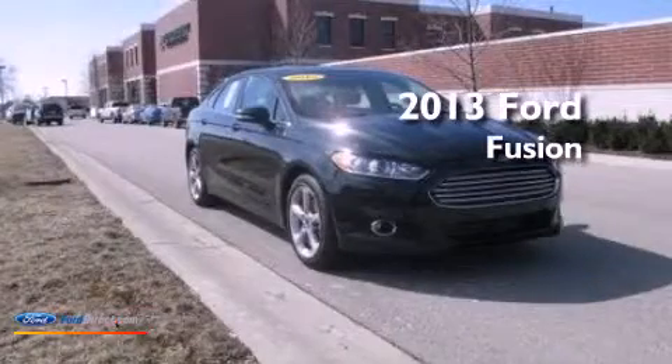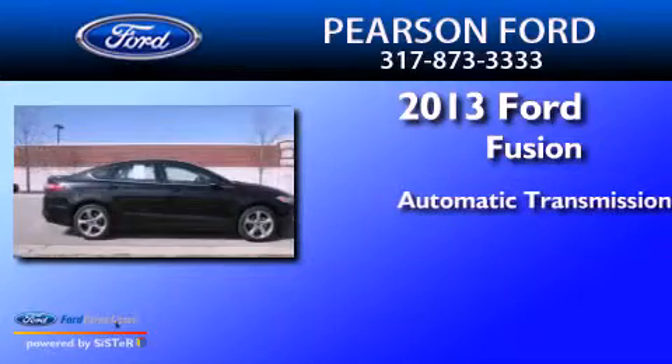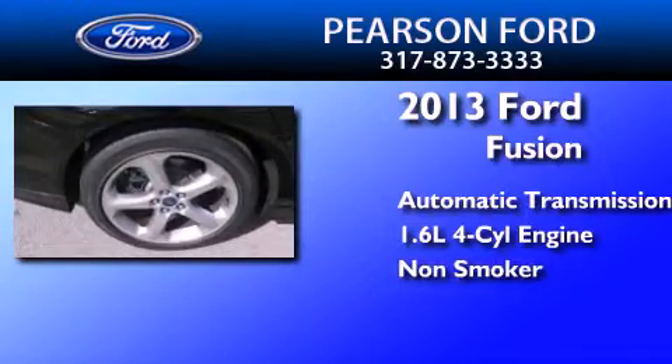This is a 2013 Ford Fusion. This four-door sedan has an automatic transmission, an inline four-cylinder engine, and a clean non-smoker interior.